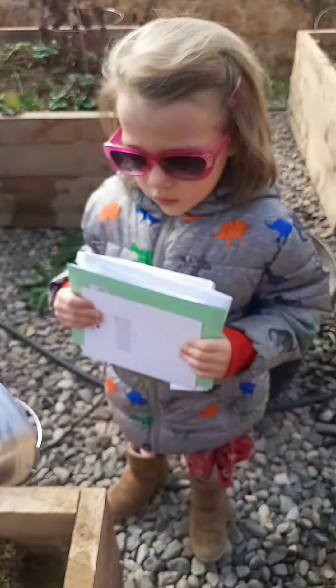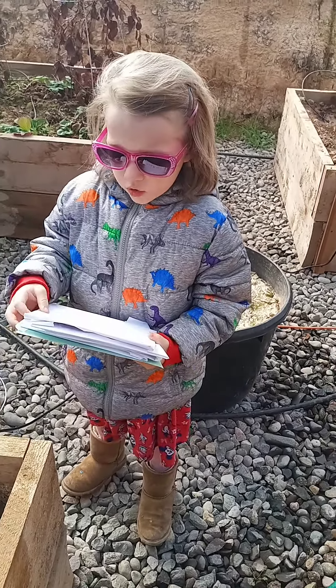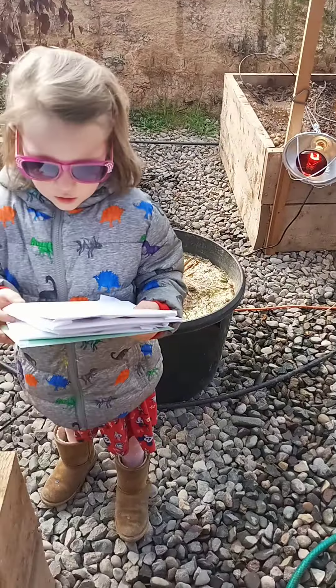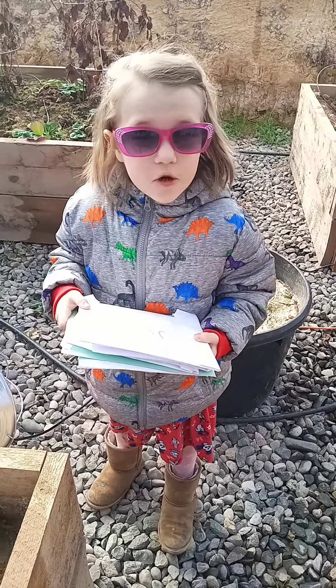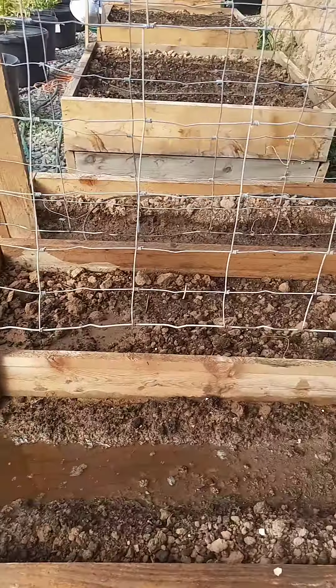Looks like little Harper Joe has joined us this morning. Say good morning, Harper. Good morning. Let me finish my video and then you can show me what you've got going on, okay?